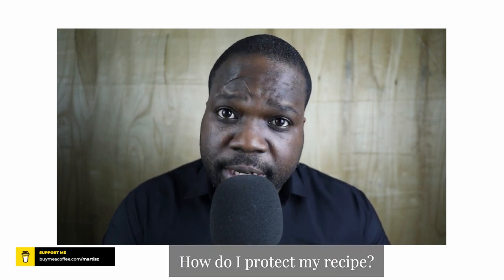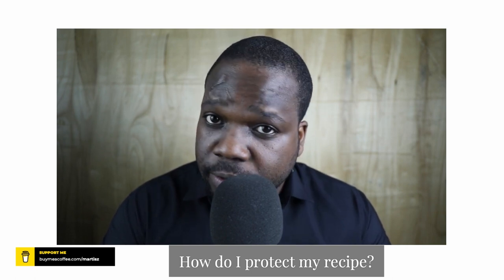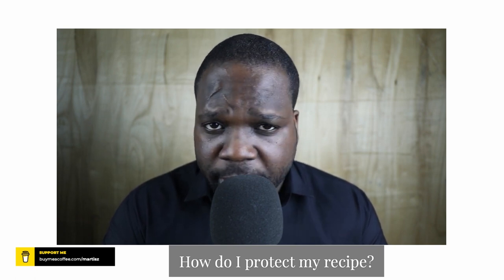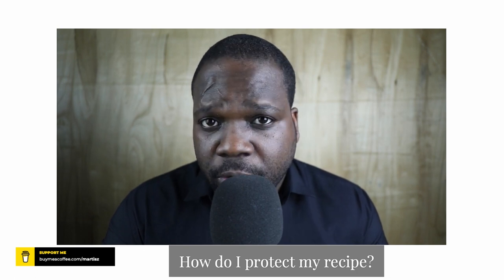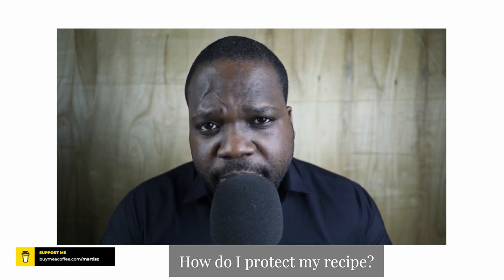Hi, welcome! In this series of videos, I explain how copyright works in the US. If you have questions, go on the Discord and ask me directly. If you're new to this channel, don't forget to subscribe. The question for today's video is: how do I protect my recipe? Interesting question. Simple answer: don't show it to people, don't make it public. A prime example of this is Coca-Cola — you don't know their recipe.